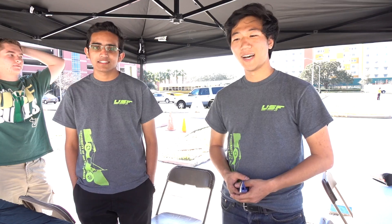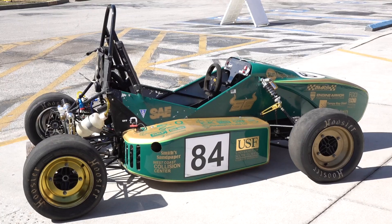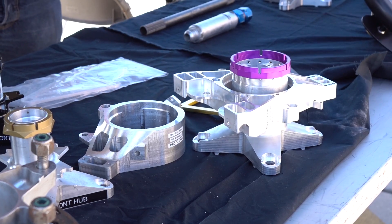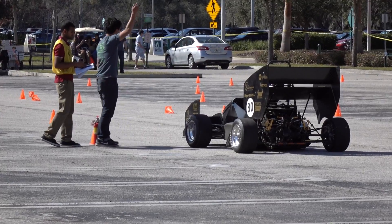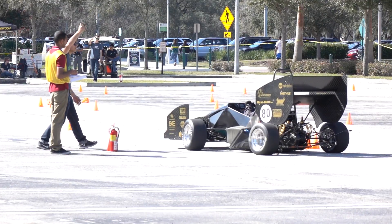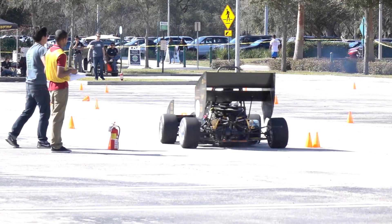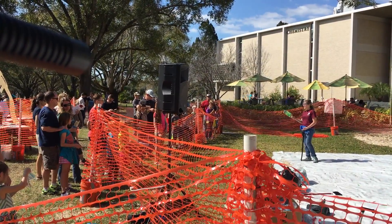Hi, my name is Alex. I'm with USF Racing. We design, manufacture, and test a formula-style vehicle. Every single part of our car is student designed. We work with professional industries where we get them manufactured for us. We analyze our car for the first half of the season, and the other half we go into manufacturing and testing. During the summer we go and compete in Brooklyn, Michigan, and this year we're going to Canada to compete.